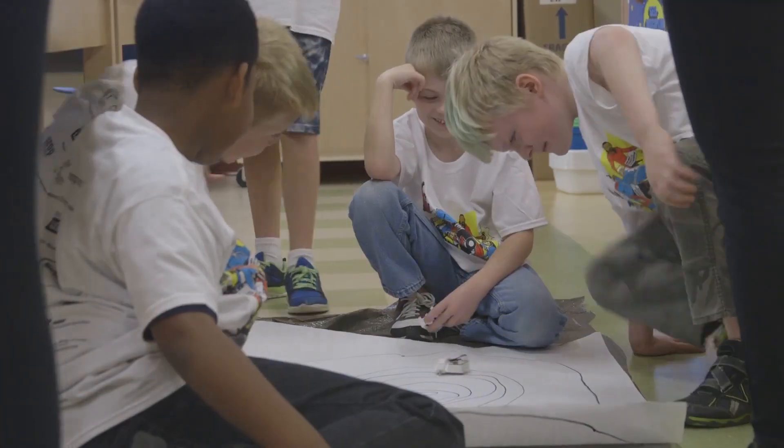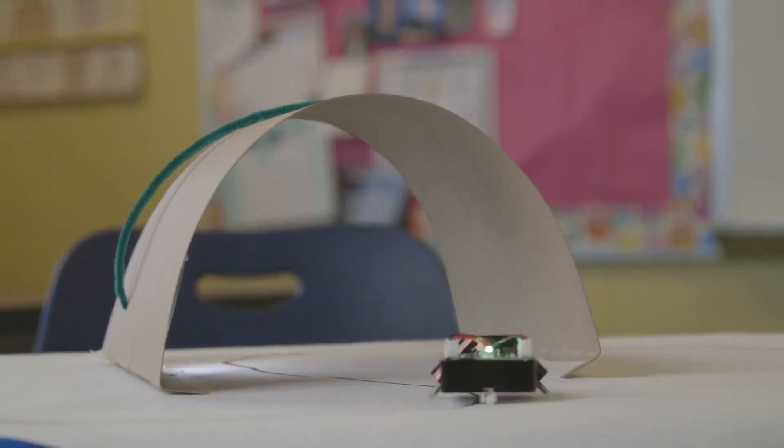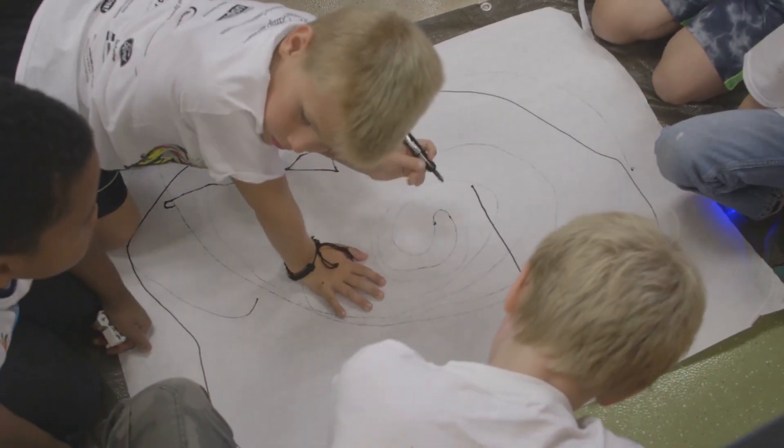Campers hit the road in Optibot, designing futuristic vehicles and experimenting with sensors that allow their take-home bot to follow custom tracks with lots of twists and turns.